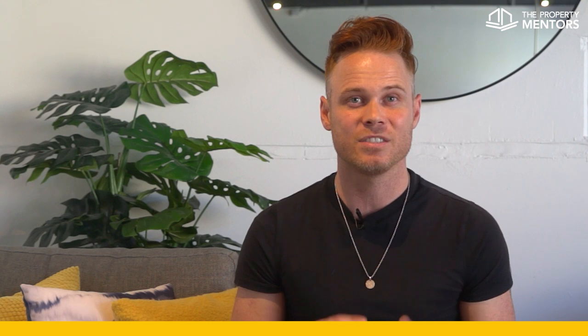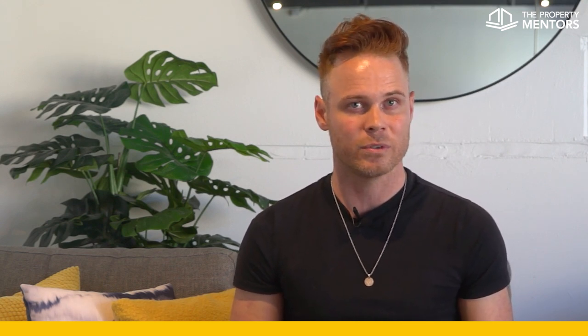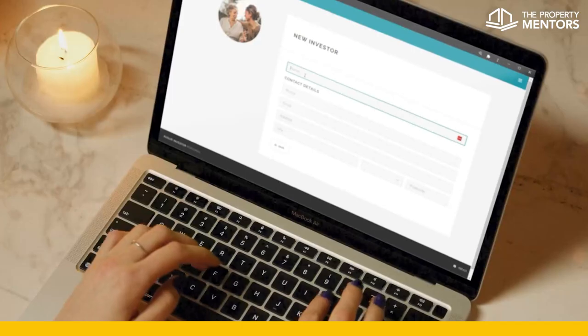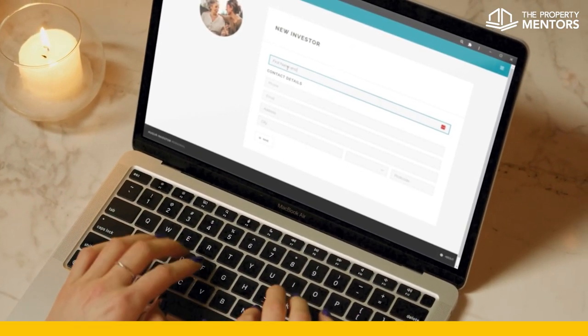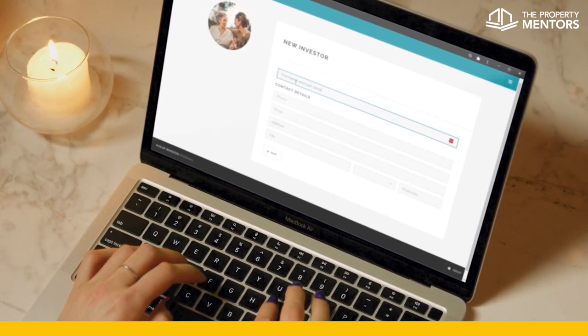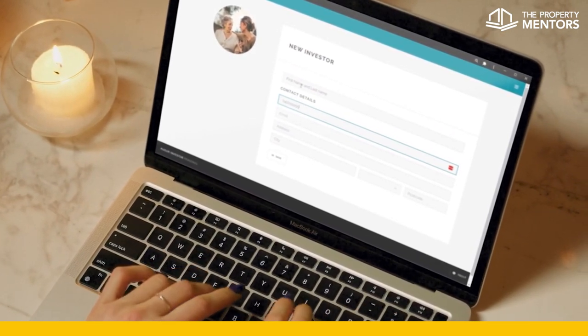Augur Investor is an amazing tool that is simple to use and does all of these complex calculations for you. It helps to take the headache out of deciding if an investment property is the right decision for you, and it's available to the public. If you're considering purchasing an investment property in the next year, visit augurinvestor.com.au today to create your profile and see if the potential financial performance of your purchase stacks up.